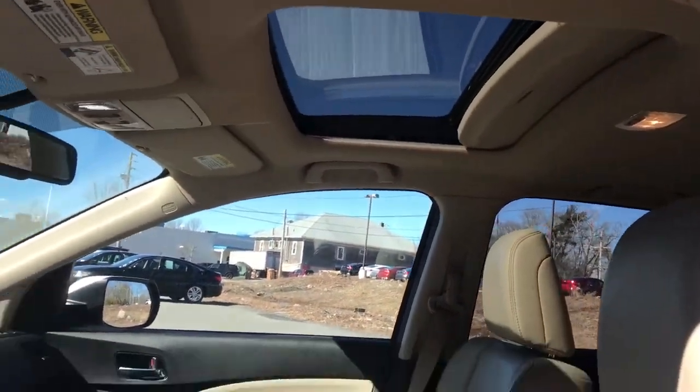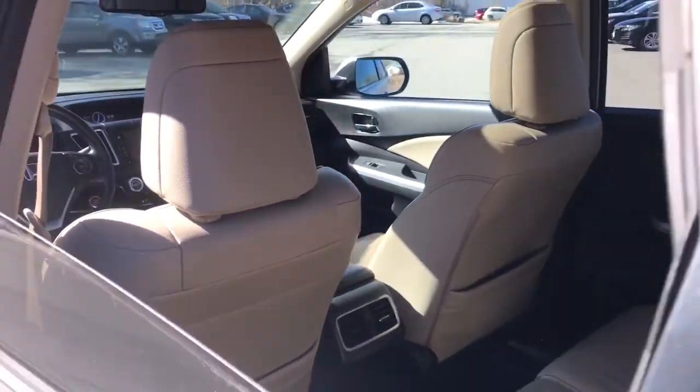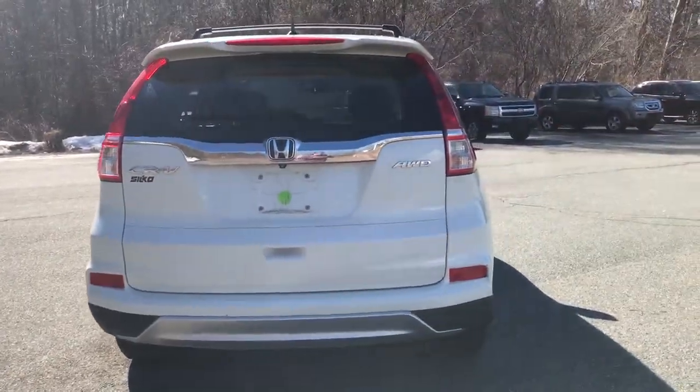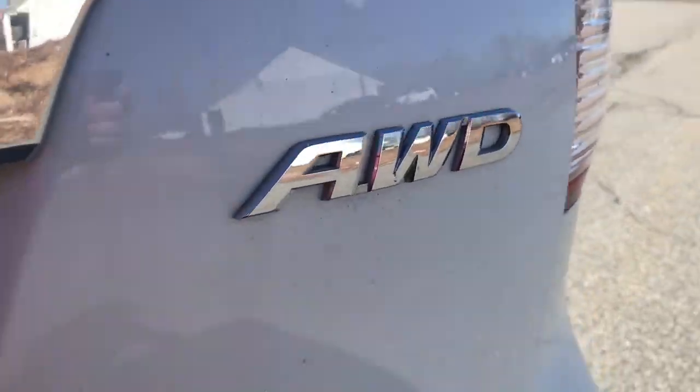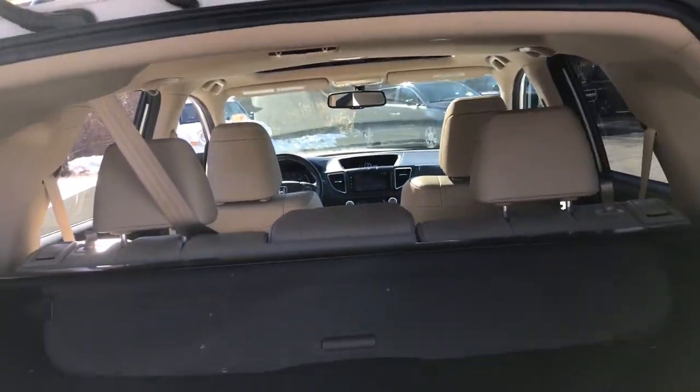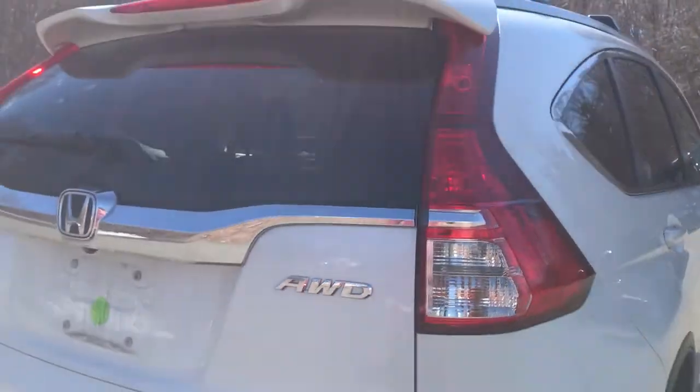The following are some of this vehicle's highlighted options: keyless entry, all-wheel drive, heated driver seat, four-cylinder engine, fog lamps, sunroof, satellite radio, keyless start, iPod, MP3 input, heated mirrors.